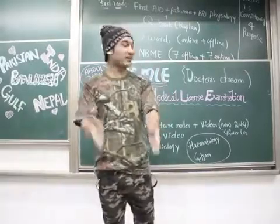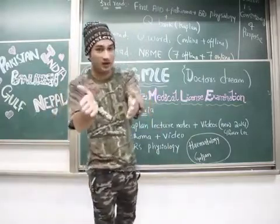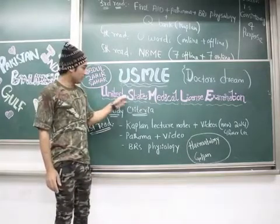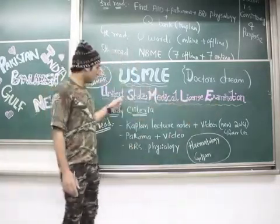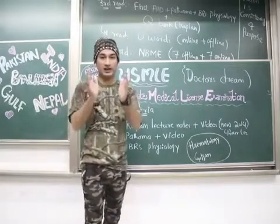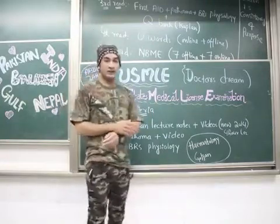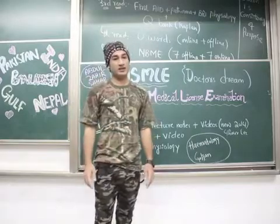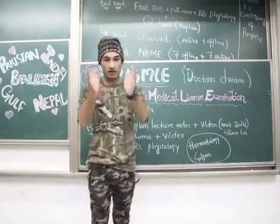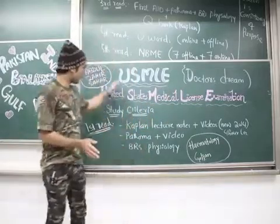Hello doctors, hope you all are fine. Today our topic of discussion is USMLE — a big dream for all doctors all over the world, and also for me. USMLE stands for United States Medical Licensing Examination. I've been through many videos on YouTube but didn't get the right path for the study criteria. Then I met a doctor in the hospital who had cleared USMLE Step 1, and we sat together for four hours while he told me all the study criteria I'm going to share with you.